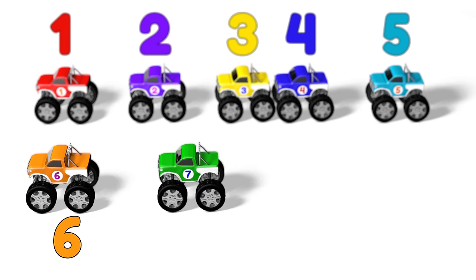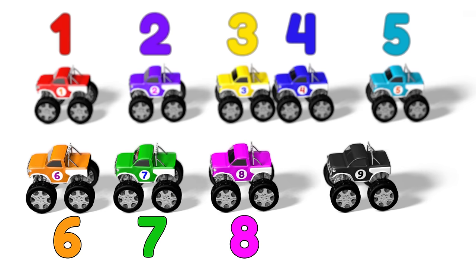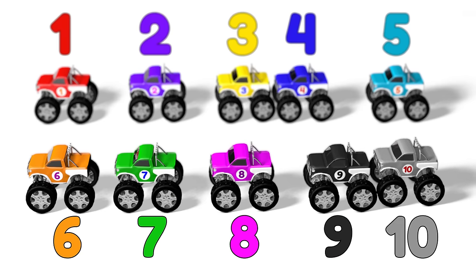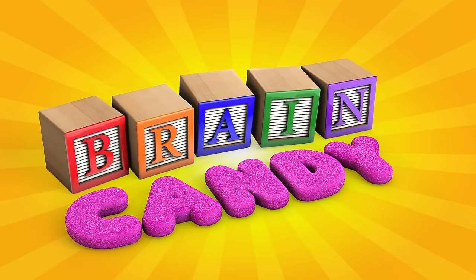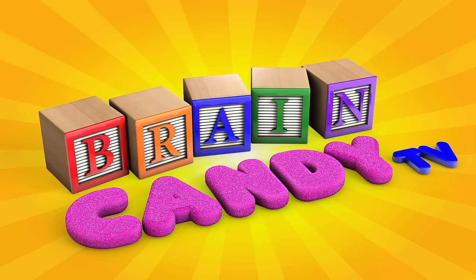1, 2, 3, 4, 5, 6, 7, 8, 9, and 10! 10 monster trucks! Alright, wasn't that fun? Let's watch more cool monster trucks and learn how to count up to 20!